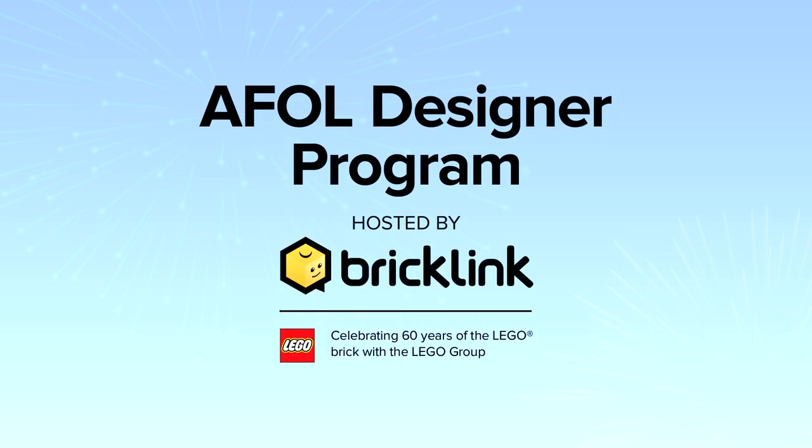Welcome to the A-Fold Designer Program Finalist Spotlight. The A-Fold Designer Program is a way for Bricklink and the LEGO Group to celebrate 60 years of the LEGO brick with the A-Fold community by realising unique designs with truly original themes. These designs were created in Studio 2.0 and handpicked and tested by our judges. These designs are now a reality thanks to Bricklink, the LEGO Group and most of all the A-Fold community.